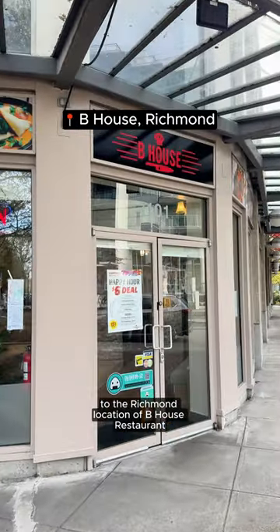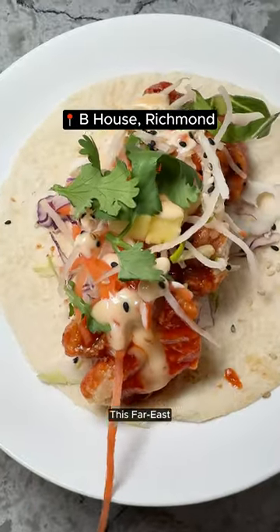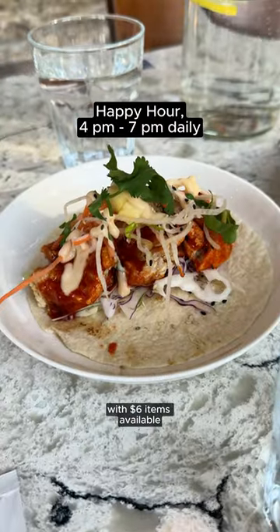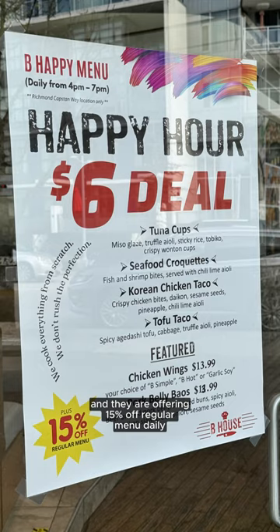Come with me to the Richmond location of B House Restaurant. This Far East meets West Coast eatery has a happy hour menu with $6 items available, and they are offering 15% off the regular menu daily from 4 to 7 p.m.